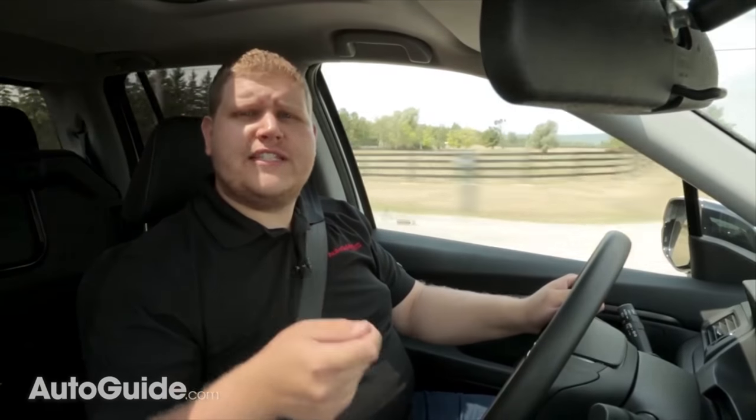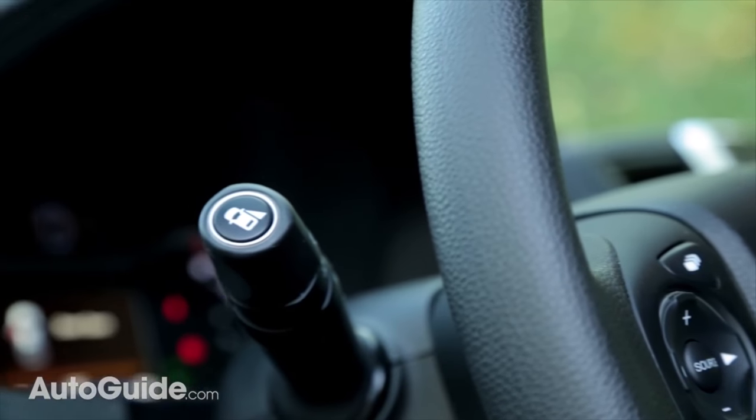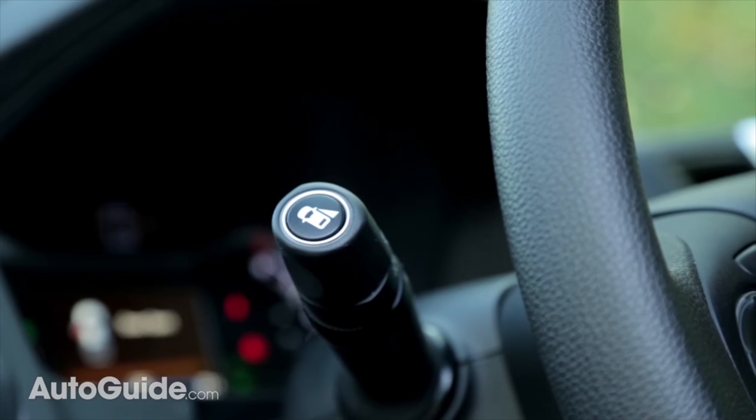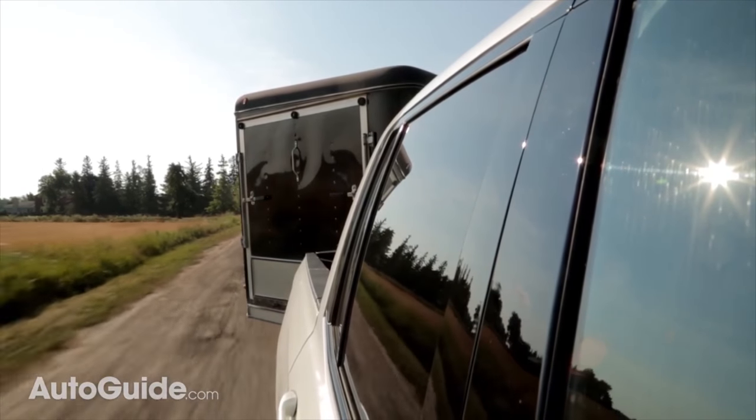There is one unforeseen benefit to having Honda's lane watch camera, and that is that it will look all the way down the side of your truck and your trailer. So when you're trying to change lanes to the right you're going to be able to see anyone in your blind spot.